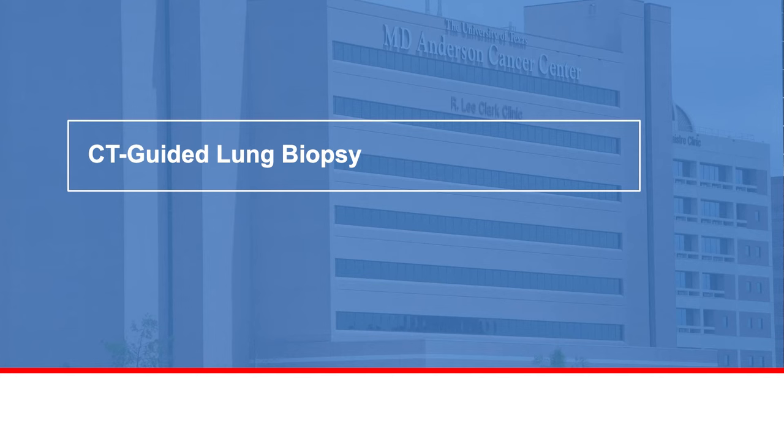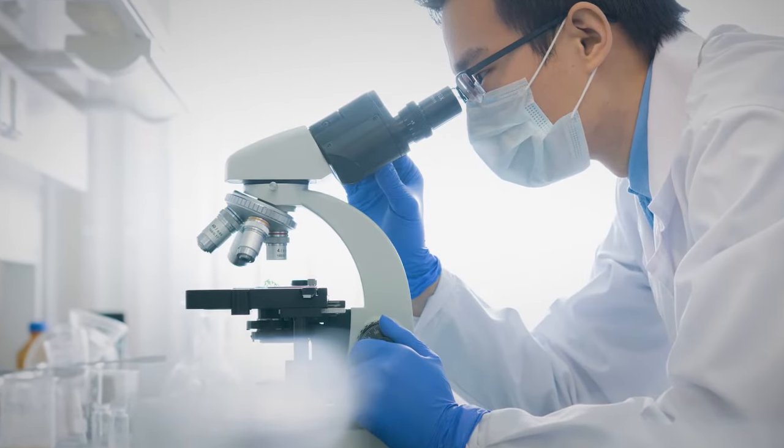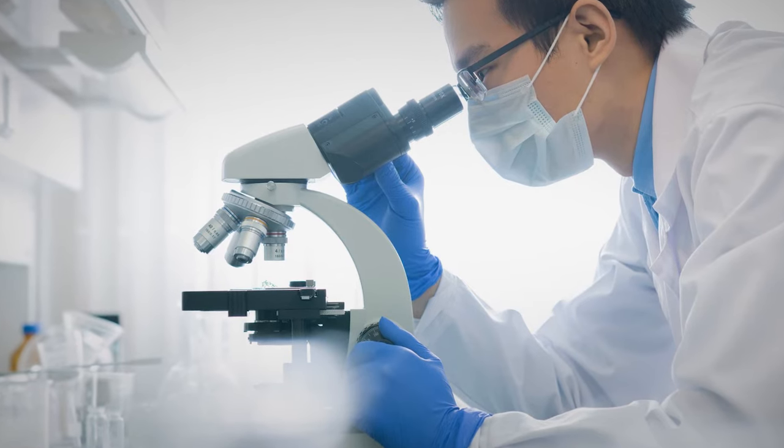Welcome to interventional radiology. This is where you will have a CT-guided needle biopsy of the lung. A biopsy is done to look for lung disease, cancer, or another condition.